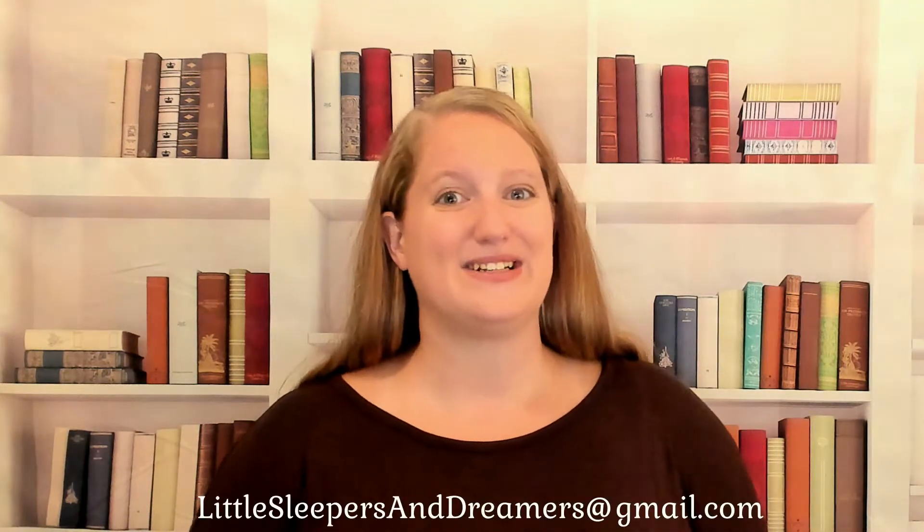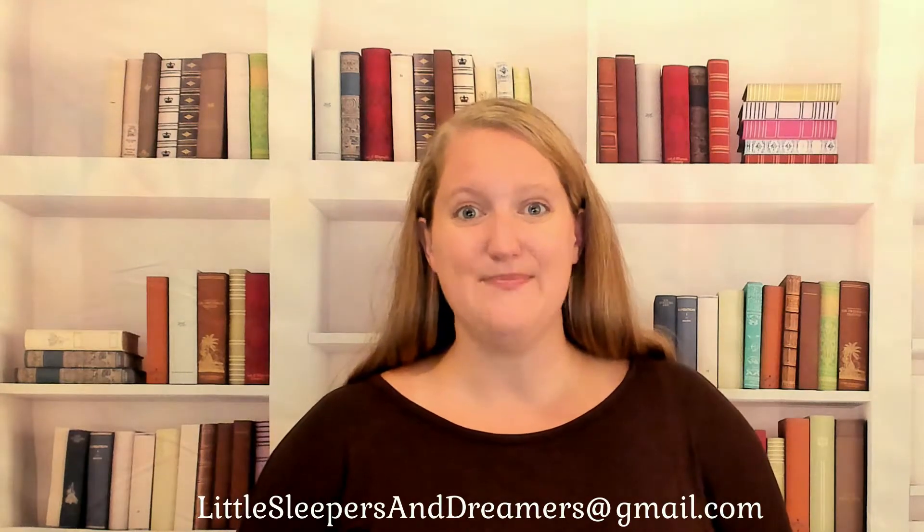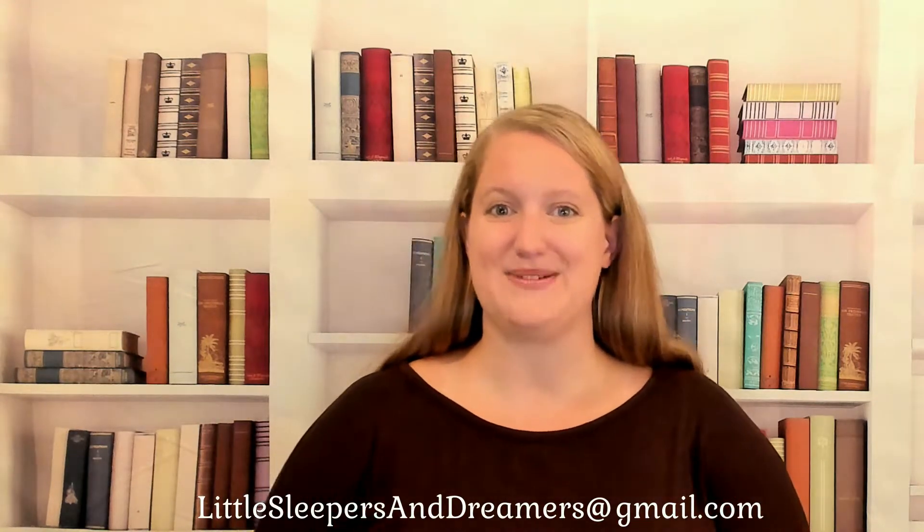If you have any questions and want to reach out to me, please email me at LittleSleepersAndDreamers at gmail.com, and I would love to connect with you.